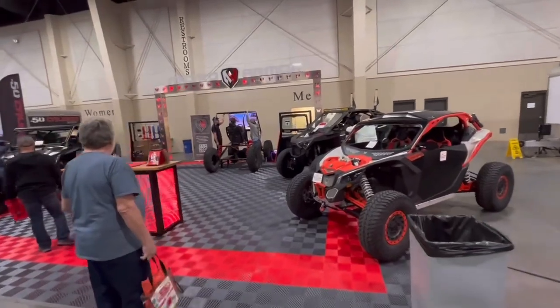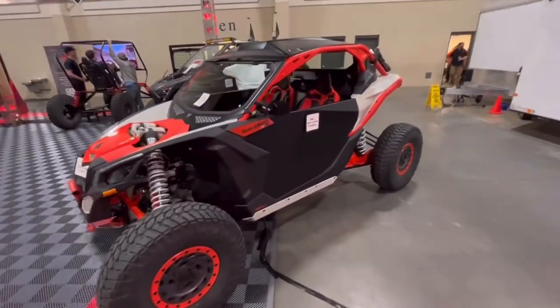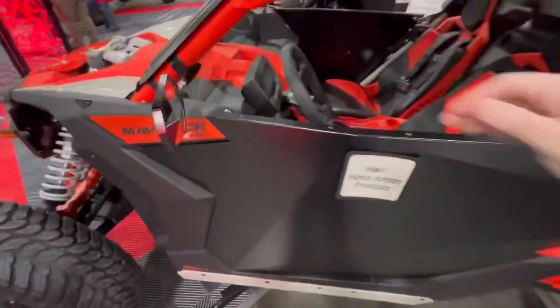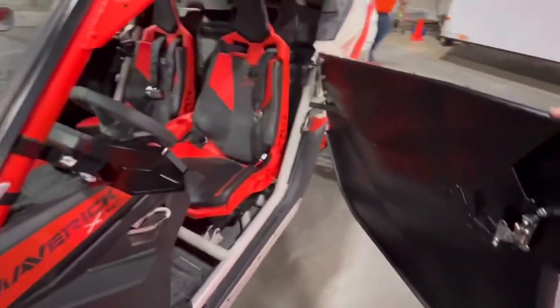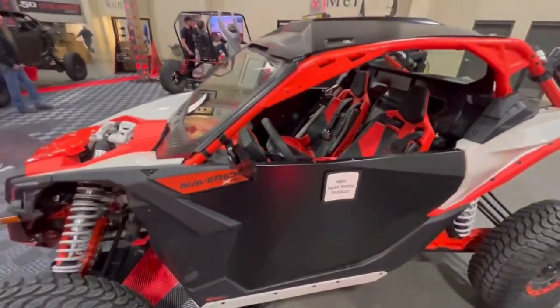Here's the booth for Moto Armor. Pretty cool. They were just saying they just got these brand new doors that they just made. Looks pretty sweet for the X3. Opens nice. Does have a rubber gasket down there on it. He says they just came out with these, like, today. But pretty sweet.